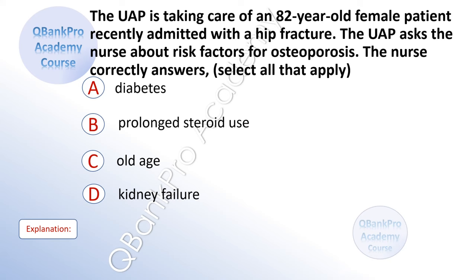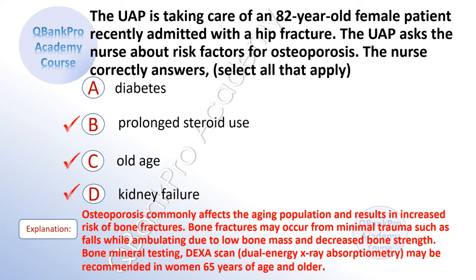The UAP is taking care of an 82-year-old female patient recently admitted with hip fracture. The UAP asks the nurse about risk factors for osteoporosis. The nurse correctly answers. Select all that apply. A. Diabetes. B. Prolonged steroid use. C. Old age. D. Kidney failure. The correct answer is B. Prolonged steroid use. C. Old age. And D. Kidney failure. Explanation: Osteoporosis commonly affects the aging population and results in increased risk of bone fractures. Bone fractures may occur from minimal trauma such as falls while ambulating due to low bone mass and decreased bone strength. Bone mineral testing may be recommended in women 65 years of age and older.